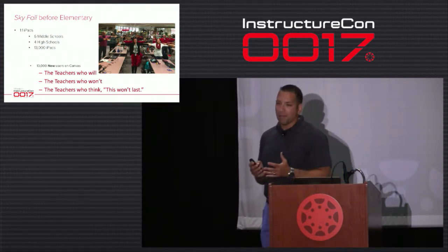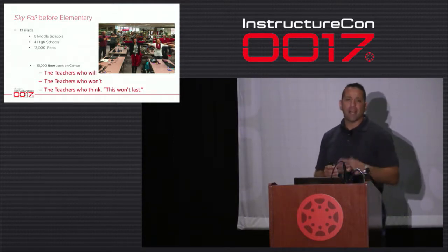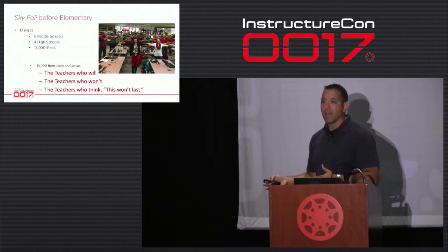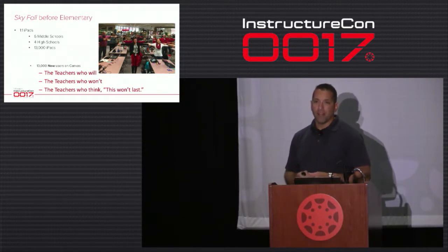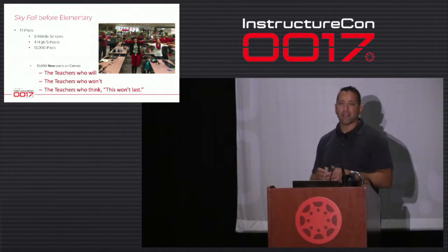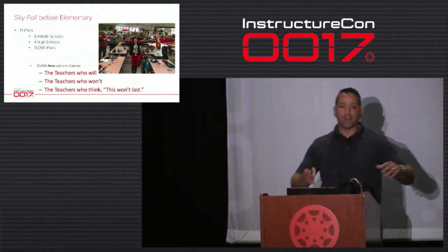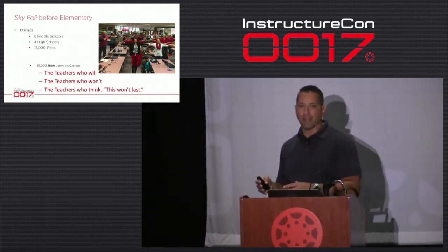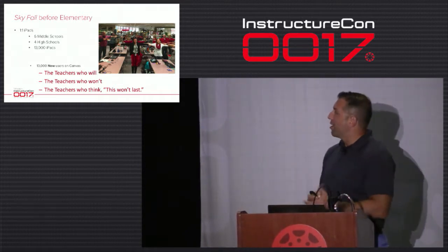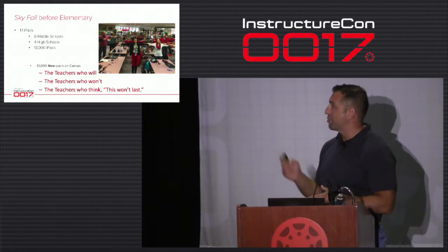Our first year with iPads and Canvas, we just started with the middle and high schools. The middle school had already had iPads for a year, and in the following year high schools received their iPads and Canvas at the same time. We had great numbers in the high school with Canvas because they got the two devices simultaneously. Canvas was a little harder in the middle school because they already had their set ways and didn't want to switch. We got them on board slowly — 13,000 iPads in those six middle schools and four high schools.